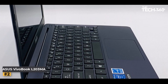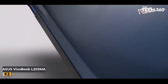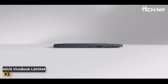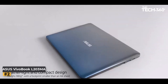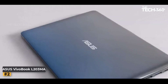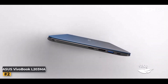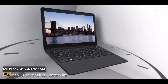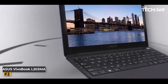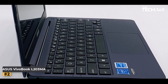Number 2: Asus VivoBook L203MA. Unleash the power of gaming on the go with the Asus VivoBook L203MA Ultra-Thin Laptop. Crafted to perfection, this 11.6-inch wonder is the epitome of lightweight prowess, perfect for your dynamic lifestyle. Fueled by the highly efficient Intel Celeron N4000 processor, it guarantees seamless and snappy performance that keeps up with your gaming thrills. Delve into the gaming universe with confidence, courtesy of the 64GB eMMC flash storage and 4GB LPDDR4 RAM, offering ample room for your games and applications.